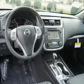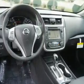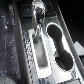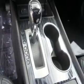Remote start, steering wheel controls, a premium sound system, and push-button start. Great quality at a great price — call or click to contact us today.